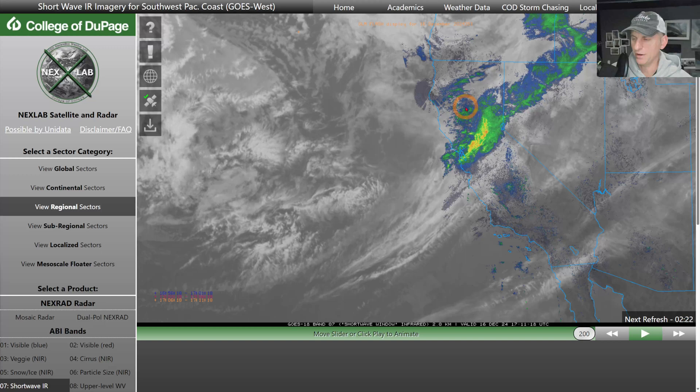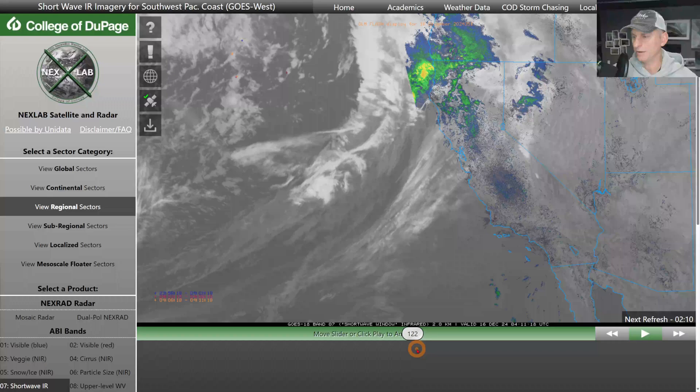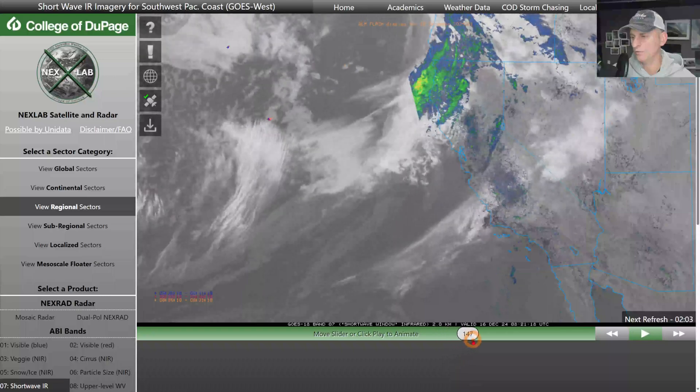It brought some heavy rain across some of the Sacramento Valley, some of the coastal areas, and some snowfall to the higher terrain — some to the Cascades, Klamath Range, and it's moving down across the Sierra Nevada. Let's scroll back a little bit and you can see when it made landfall — this was last night, about 8 p.m., and then you can see it moving across the region.